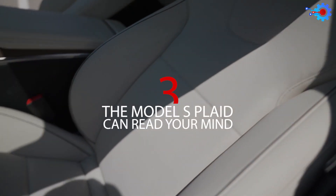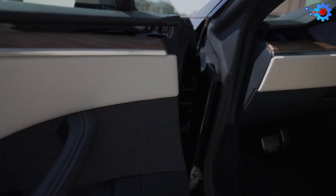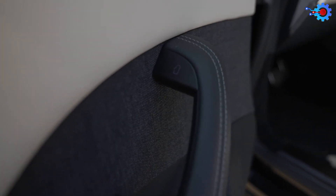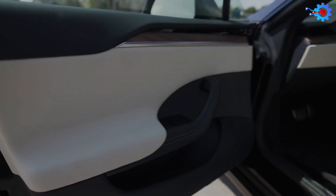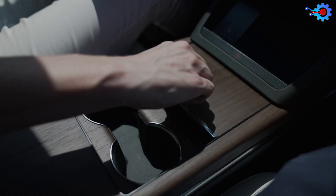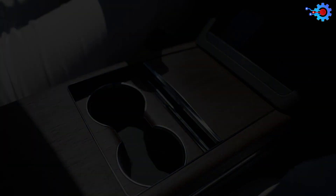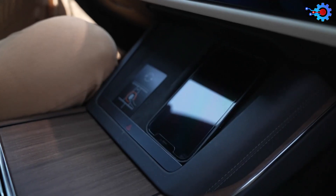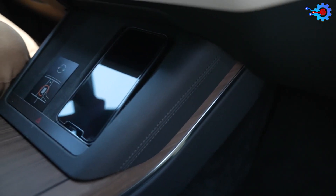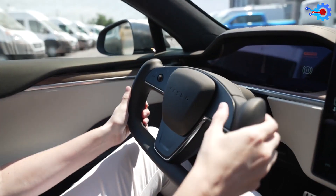Number 3: The Model S Plaid Can Read Your Mind. As hyped as this sounds, it's kind of true. The object is for the user to have as little input as possible when using the car. All you're supposed to do is move toward the car, get in, sit down, and be taken to your destination. To achieve this, the car uses a lot of sensors to note the approach of its owner. It also automates things like opening the door and starting the engine. And once these features are coupled with Autopilot, the fantasy has almost been accomplished. It's not perfect, sure, but with subsequent updates, this feature will get better and better.